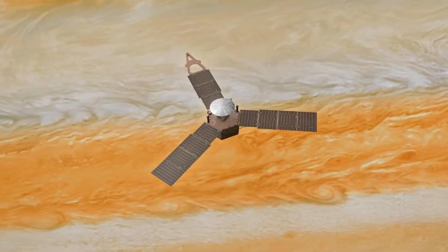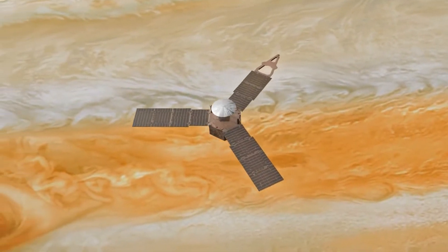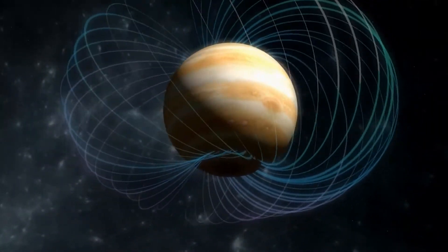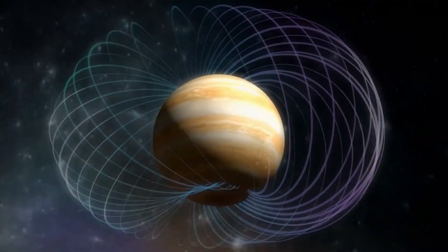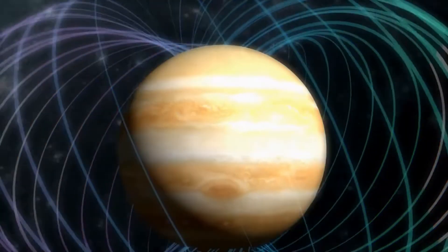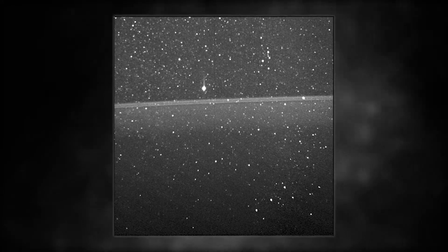With the help of measurements from the Juno spacecraft orbiting the planet, scientists have been able to construct a 3D depiction of Jupiter's environment for the first time, and the results have left various scientists surprised. The Juno spacecraft's latest discovery includes a magnetic Great Blue Spot and the Juno image of Jupiter's ring.